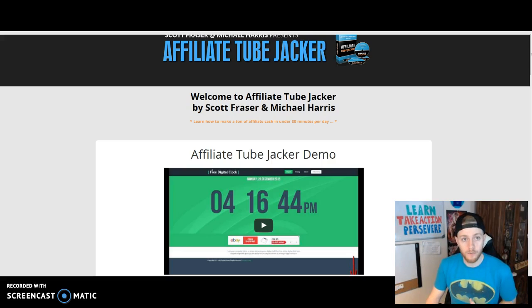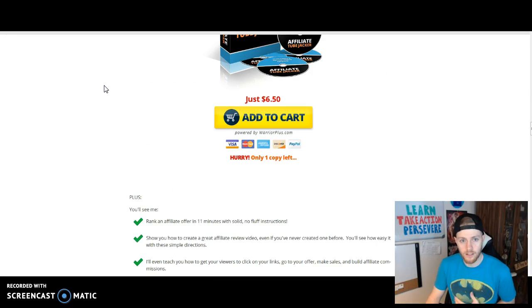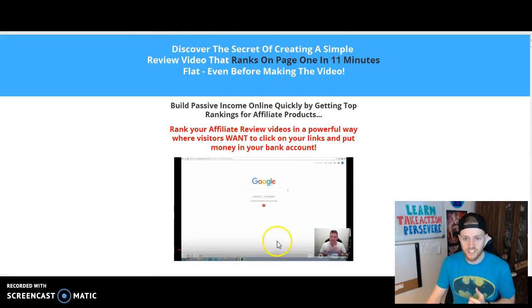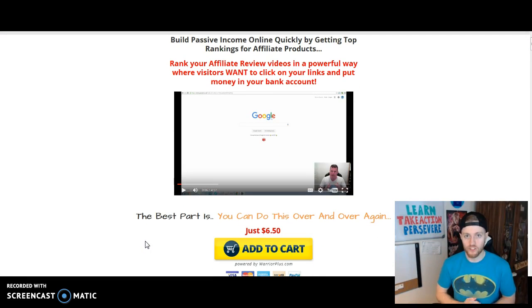Let me go back to the sales page and show you the price. Currently it's $6.50 — it was $5.95 for the first three hours, but right now it's $6.50. That is nothing — that's chump change. Six dollars and fifty cents to invest in your business. If you don't have that, you shouldn't be in this business. Now if you're someone who's been buying products without getting results, that's not because of the price of the products themselves — it's about whether you take action.